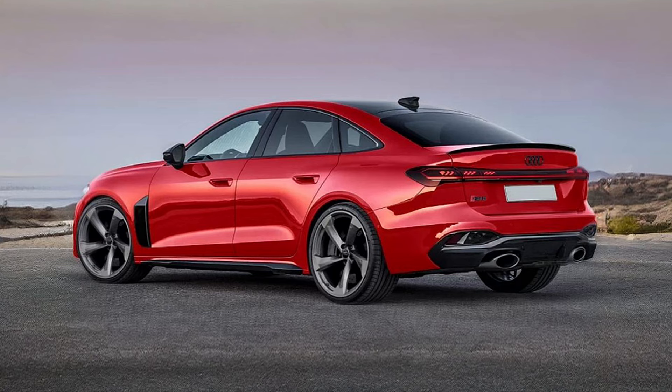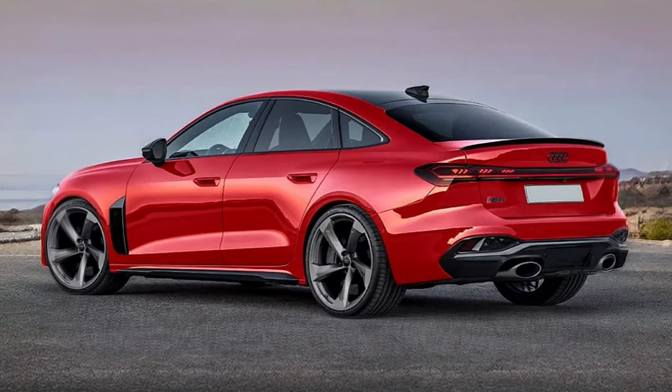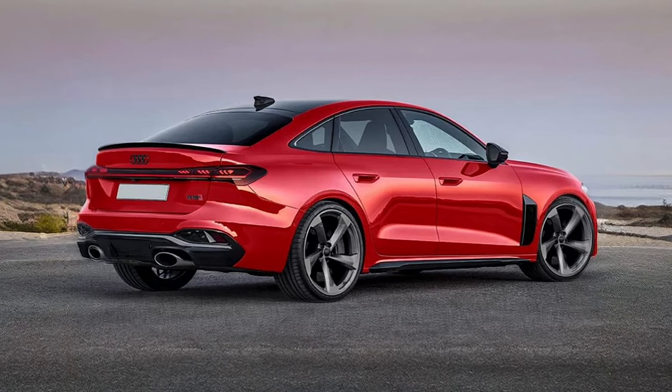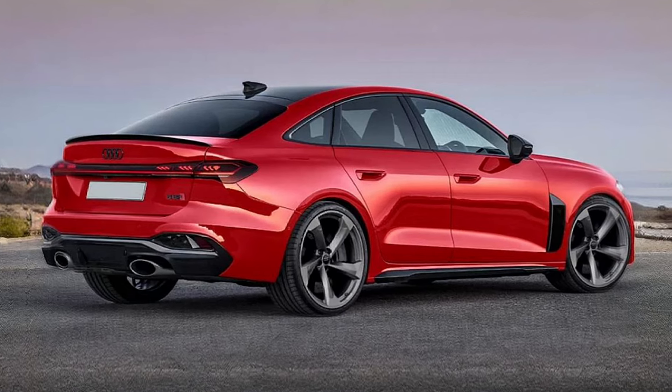As for the rear, the bumper is very similar in outline to the one installed on the S5 models, except for the two large oval exhaust pipes installed in its lower part, as is expected of the RS version.